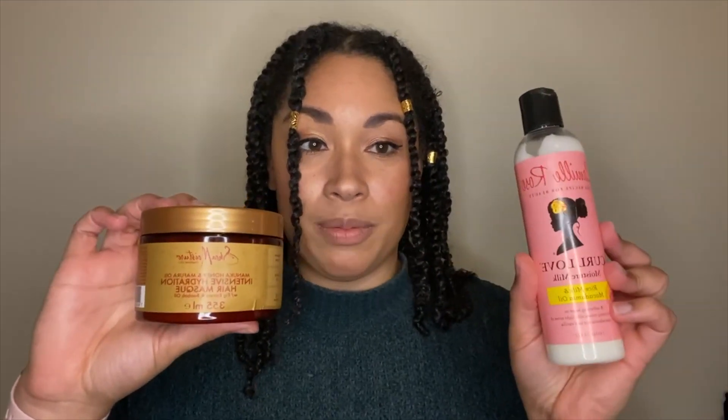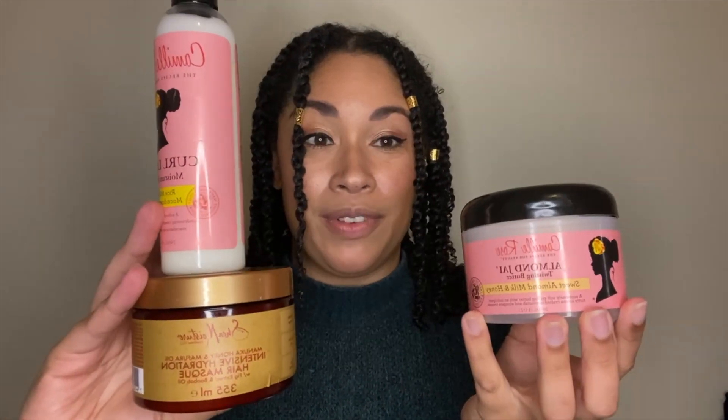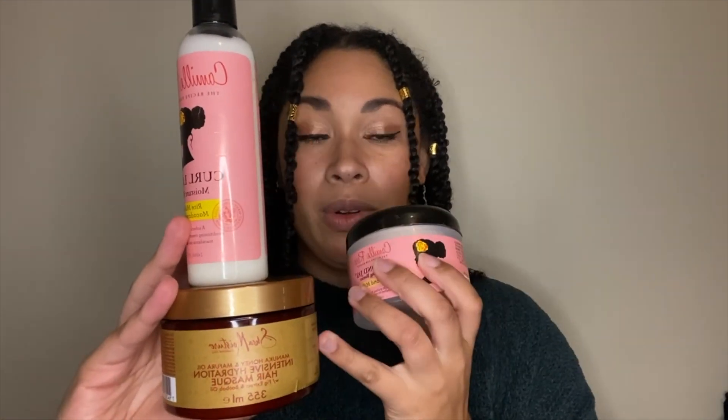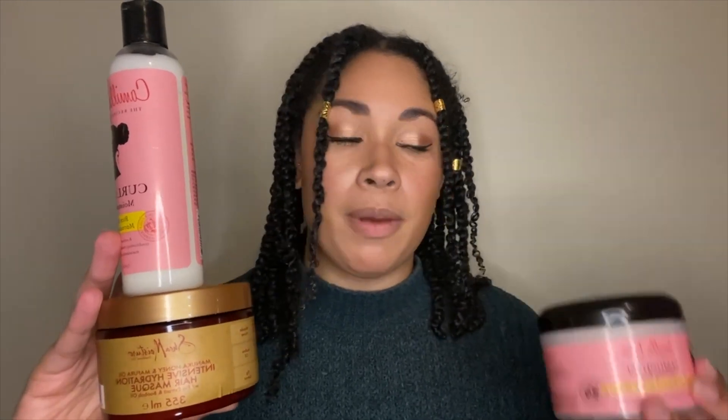I recently took advantage of the Boots hair offer. I was able to buy three products in the three for two offer — I've been dying to get more of one and wanted to try the other two, which I've used for this twist out. In total these products cost around twenty-five pounds. I did buy something else as well to hit a certain price for free delivery.